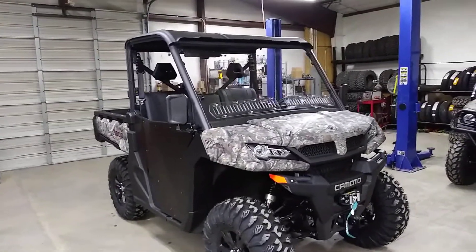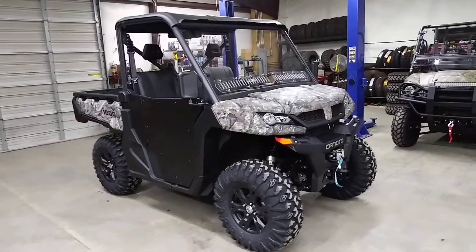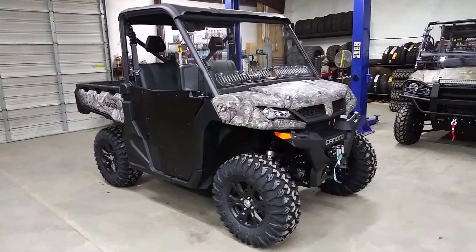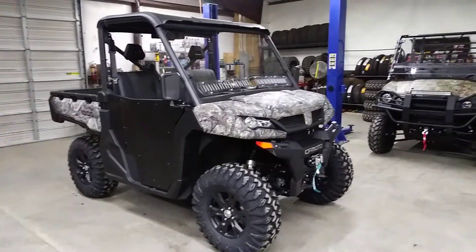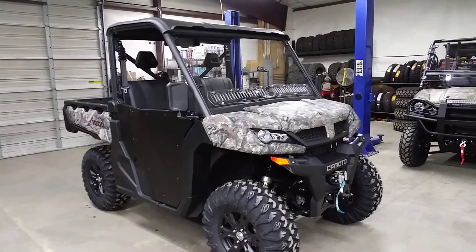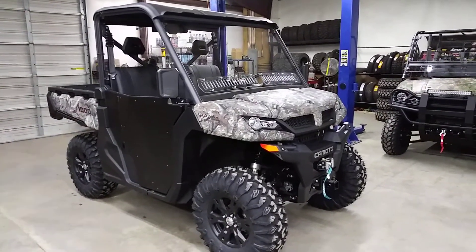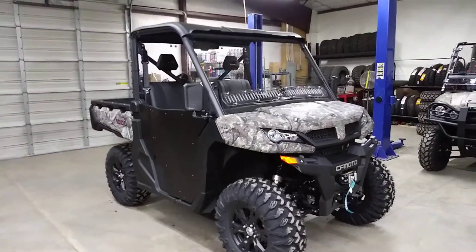Here is a U-Force 1000 from CFMoto. These are really nice machines. Very, very popular for us. Been a great company to work with. They've been in business for over 30 years. Can't speak highly enough about them. They're a great company. They stand behind their product really well. Make some really nice, impressive machines.